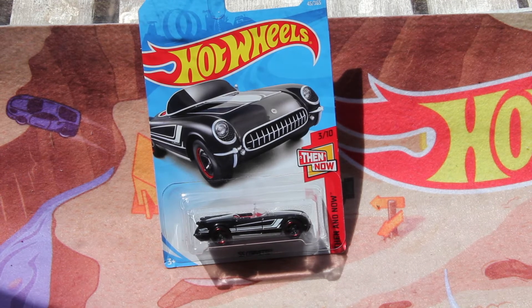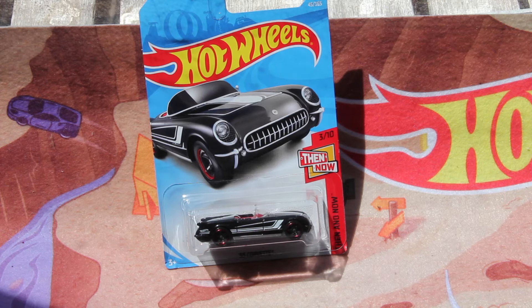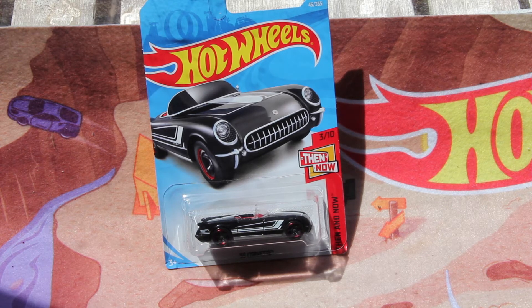Hey guys, Hot Wheels Plays 736 is today and welcome to another video. So today we are going to be taking a look at the 2018 model of the 55 Corvette.